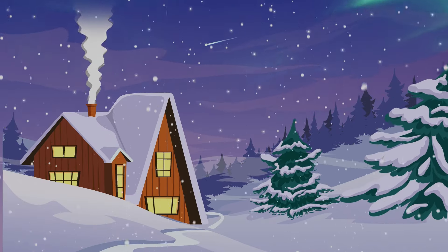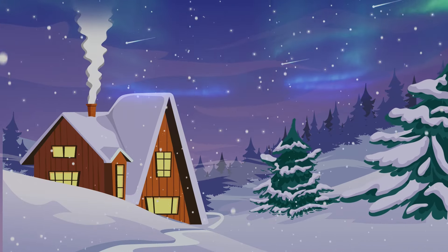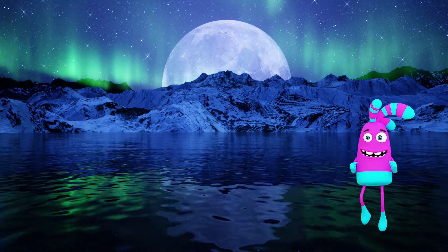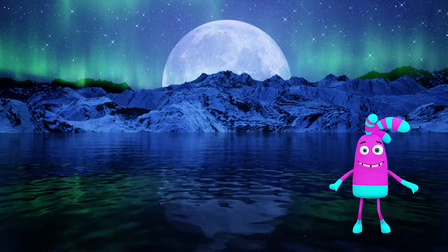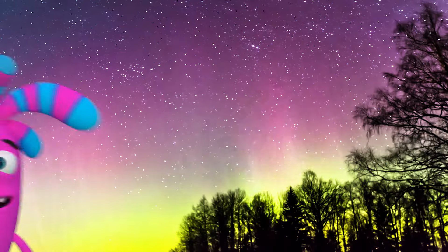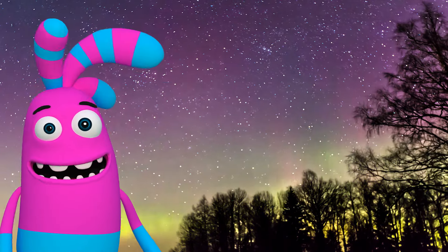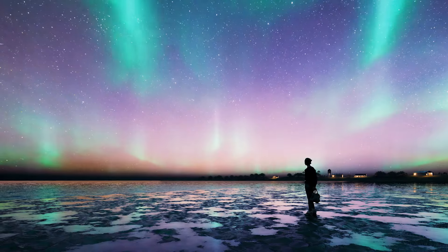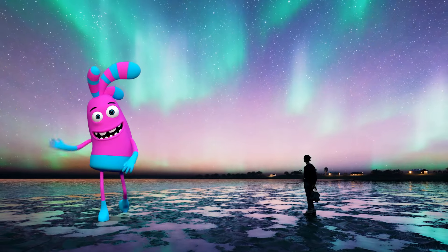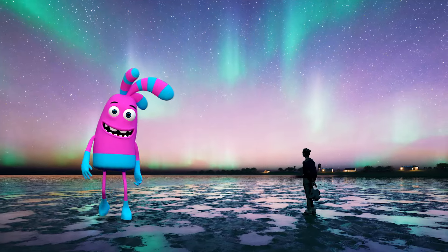Have you ever seen the northern lights? Whether you've seen them or not, we hope you get to experience the dance of the auroras someday soon. They remind us of the endless wonders our universe holds. Thanks for learning about the auroras with us today, kids. Until our next adventure, keep looking up and wondering about the mysteries of our beautiful planet and beyond. Goodbye, young explorers!